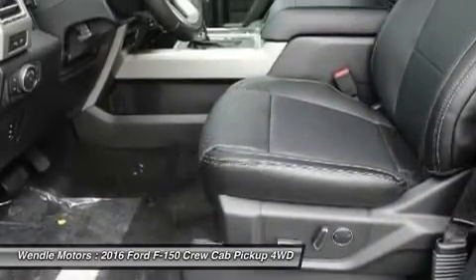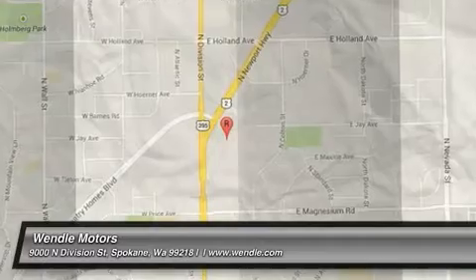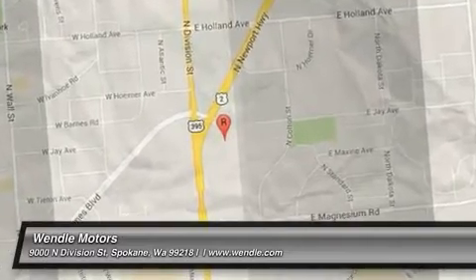Additional $300 Retail Customer Cash on all 2.7L EcoBoost Engines.